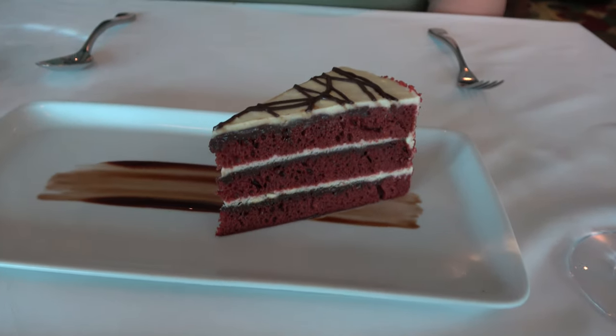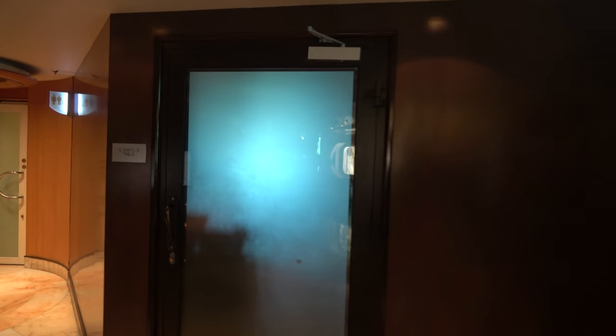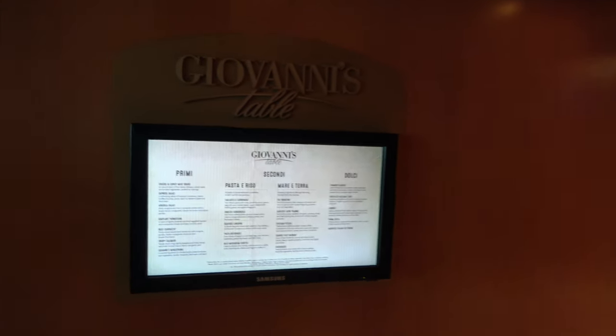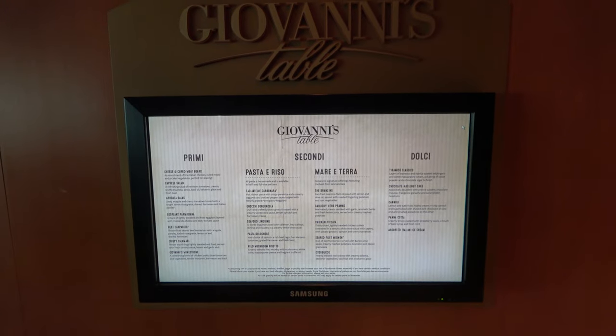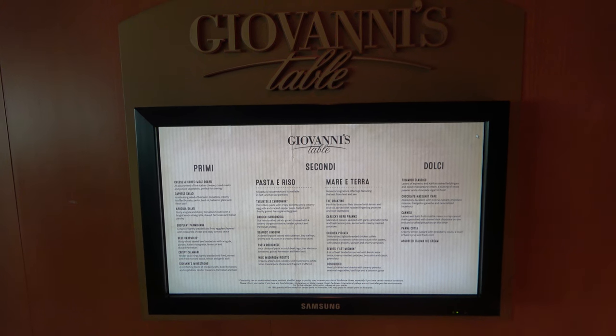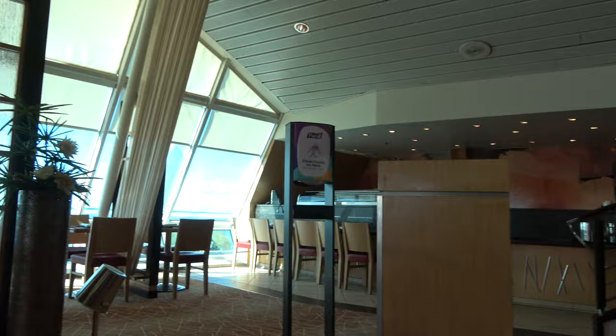On deck 6 you'll also find Giovanni's Table, the upcharge Italian restaurant on board. This one comes in a bit cheaper than the steakhouse — around $40 or so — and you can also get a filet mignon in here. Up on deck 12 you'll find Azumi, the sushi bar and Asian upcharge restaurant.